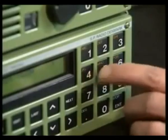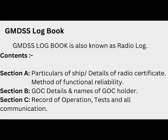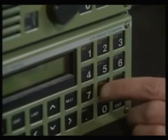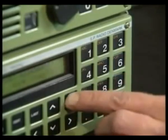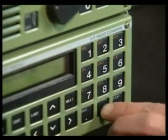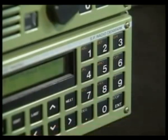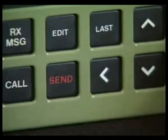The GMDSS logbook has three sections. Section A details the particulars of the ship and contains details of radio certification. It also includes details of the service company which performs any services or repairs to the GMDSS equipment, and the name and address of the owner company.